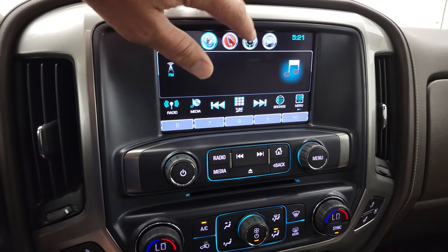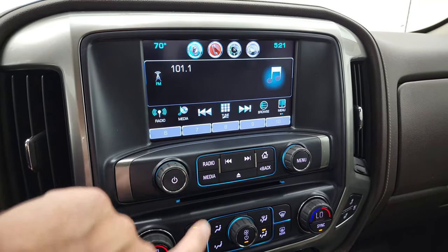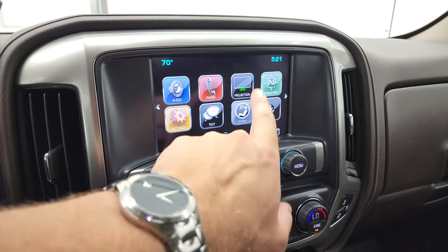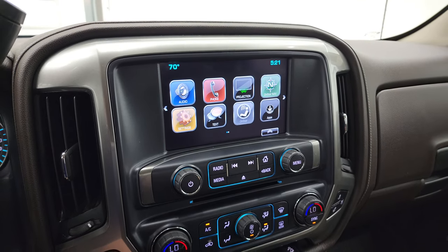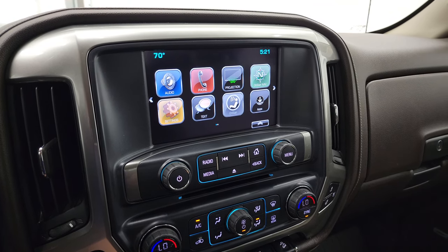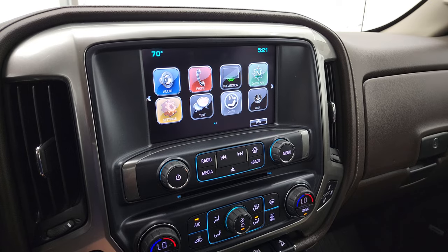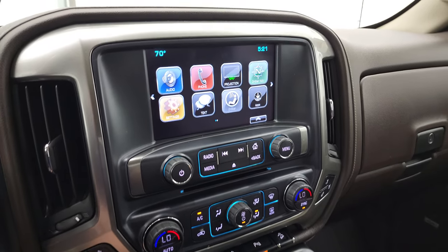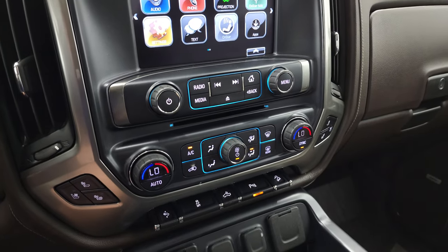This one does have the Chevy MyLink radio. It has AM, FM, and SiriusXM radio capabilities. It also has a projection manager where you can project your cell phone to the screen via Android Auto or Apple CarPlay. So while this one does not have the factory navigation system, you can project your cell phone with Waze or Google Maps to the screen and it's like you have nav right there — that's a really sweet system.